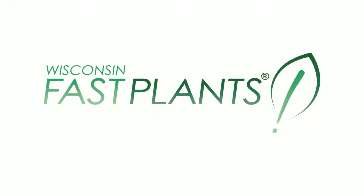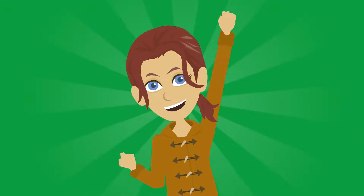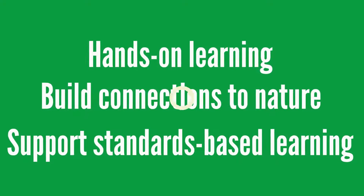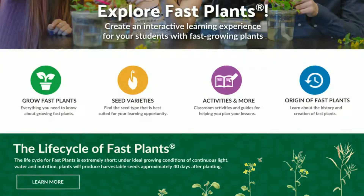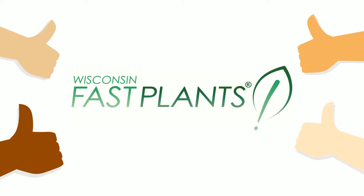You've just seen how Fast Plants are easy-to-manage living organisms that Jessica's teachers can use at any grade level to engage students in hands-on learning, build connections to nature, and support standards-based learning. Now, see how Fast Plants can enhance your teaching by browsing our website and joining our learning community on Facebook and Twitter. See you later!